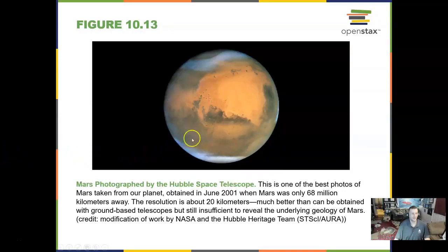Here is Mars taken with the Hubble Space Telescope in 2001 — a really good picture. It was taken as Mars was near one of its closest points to us. You can see thin blue clouds in its atmosphere. Mars only has 1% of the atmosphere of the Earth.